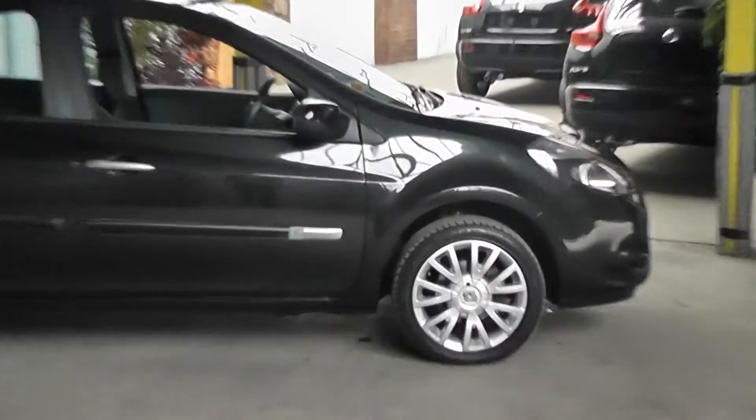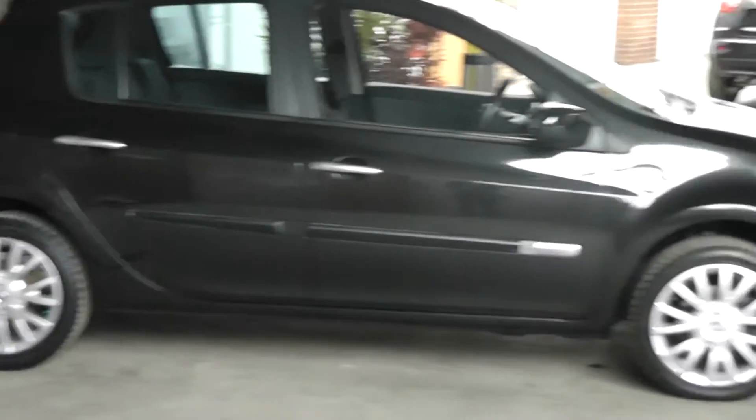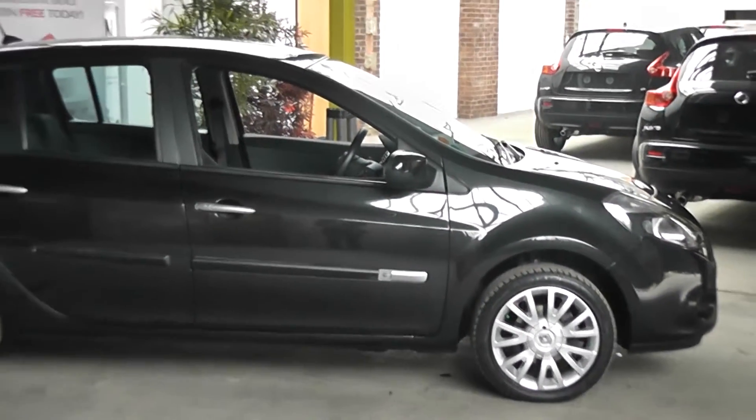It comes equipped with 16 inch alloys which are in very good condition. Also the tread depth of the tyres is between 5 and 7 millimetres on all tyres.